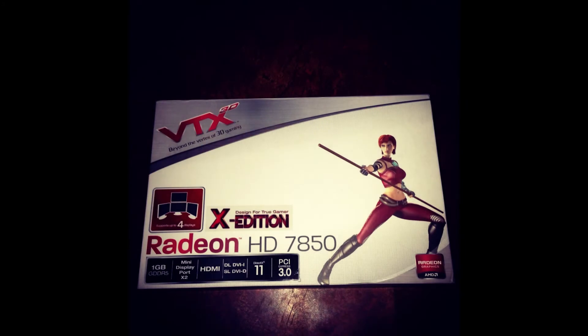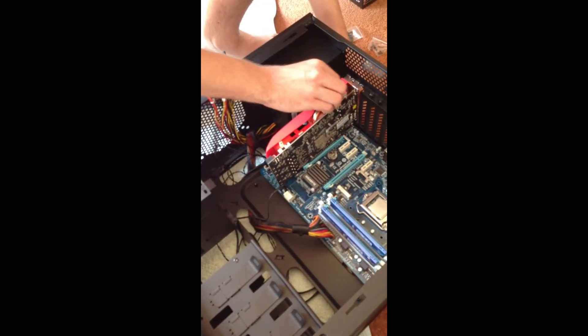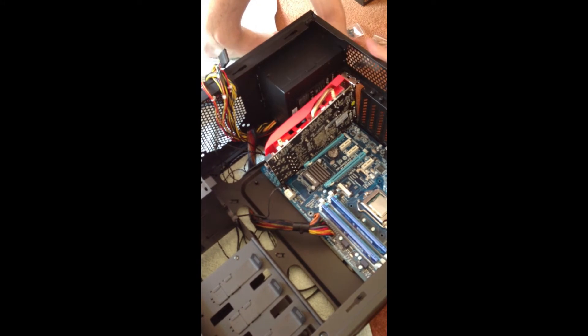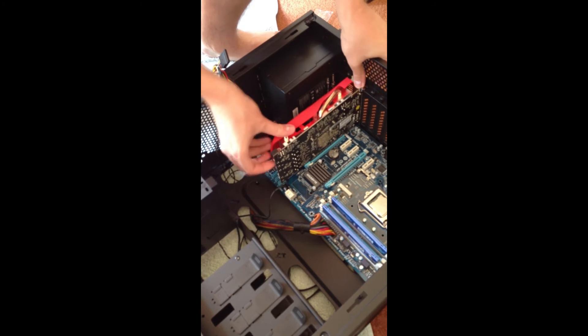For the graphics card, we found a really good bargain on eBay. I got a Radeon HD 7850, the VTX edition, for £95, which is really great value for money. It allows me to play games on the really high settings, so for £95 I really don't think you can argue — I'd recommend it.